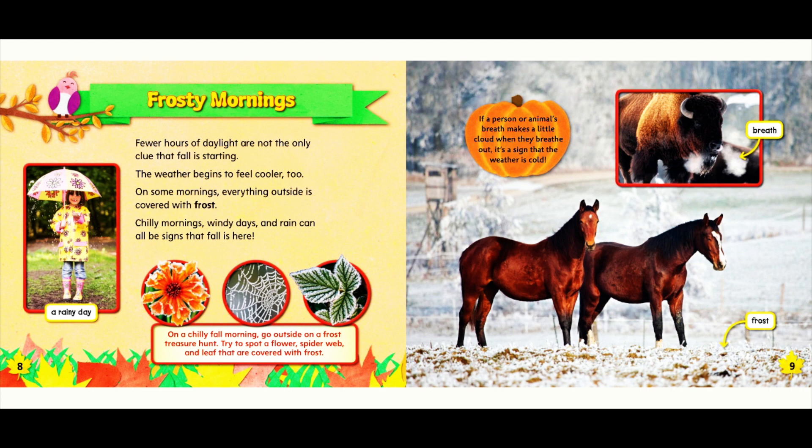On a chilly fall morning, go outside on a frost treasure hunt. Try to spot a flower, spiderweb, and leaf that are covered with frost. If a person or animal's breath makes a little cloud when they breathe out, it's a sign that the weather is cold.